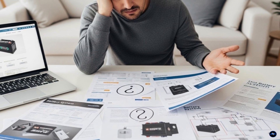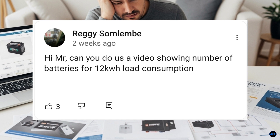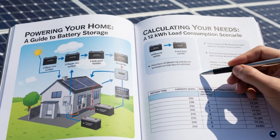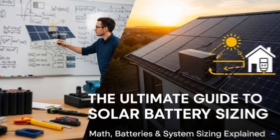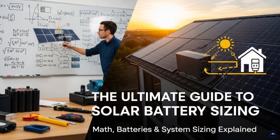Today we're going to answer one of the most common questions I get from viewers: how many batteries do I need for a 12 kilowatt hour load consumption? We're not just going to give you a number — we're going to give you a complete guide. By the end of this video, you'll know how to do the math yourself, what to look for in a battery, and how to size your entire solar system. This is your ultimate guide to solar battery sizing. Let's dive in.